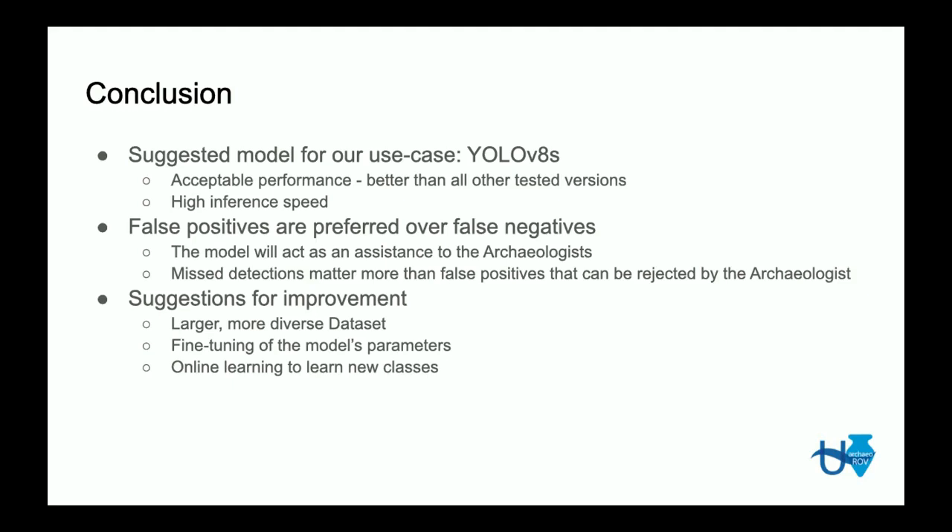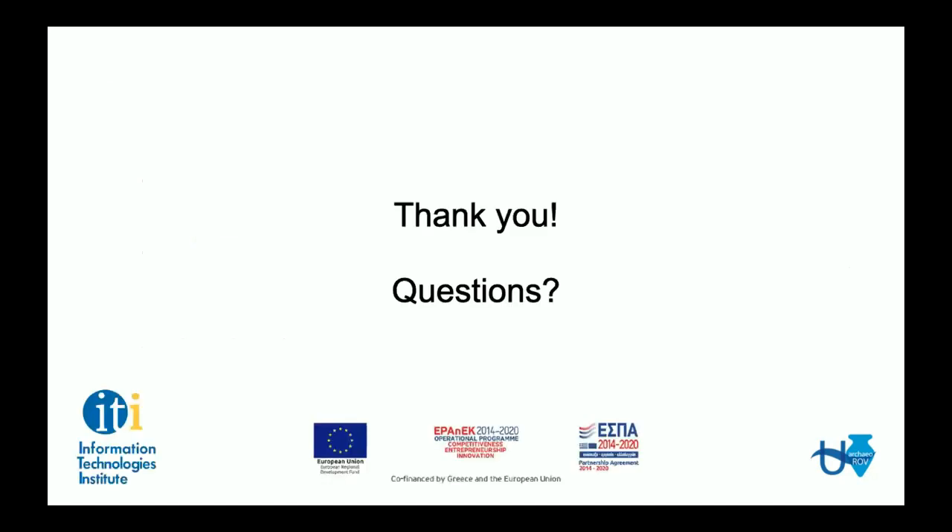Another interesting improvement would be the use of online learning, where models can be trained to learn a new class without forgetting the old ones. For example, since the shipwreck also contains stone anchors, the model could be retrained to learn stone anchors as a new class without forgetting pottery shards. Thank you very much for your time. Feel free to ask any questions.